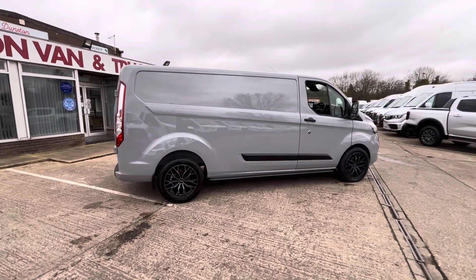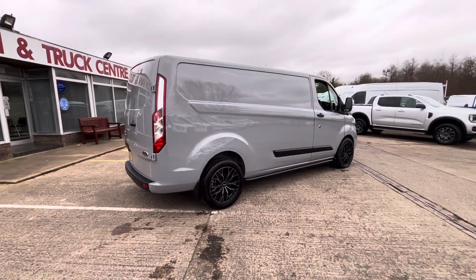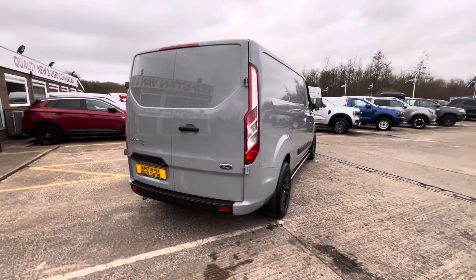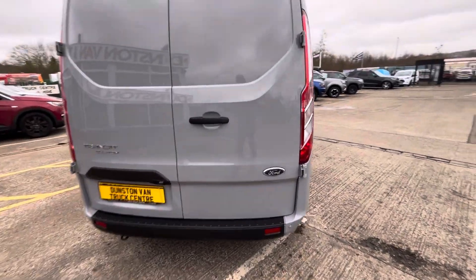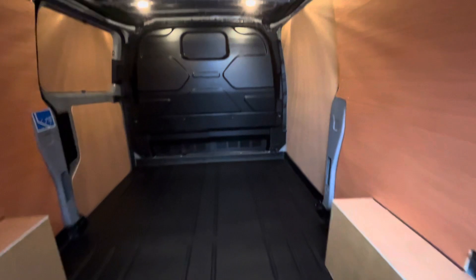It's got your upgraded cruise alloys with your black side bars, obviously all your colour-coded bumpers, front and rear parking sensors. In the load area, it's fully ply-lined out with your factory bulkhead and your non-slip flooring.